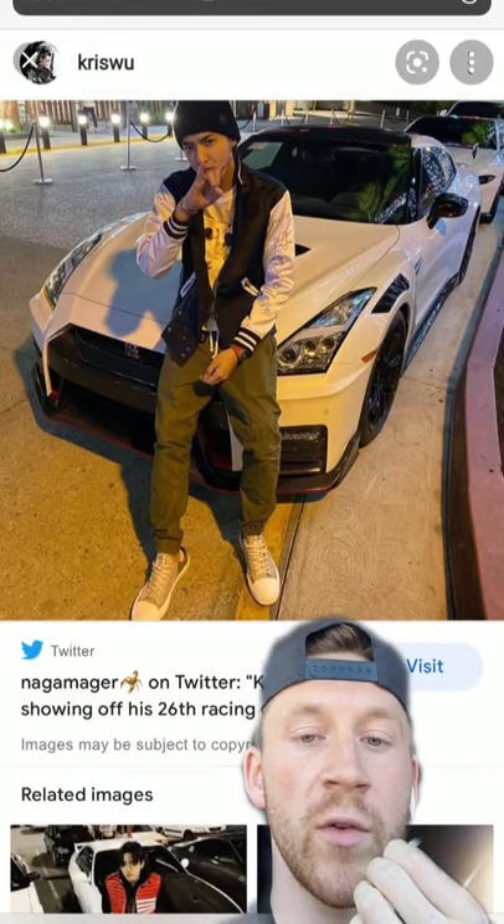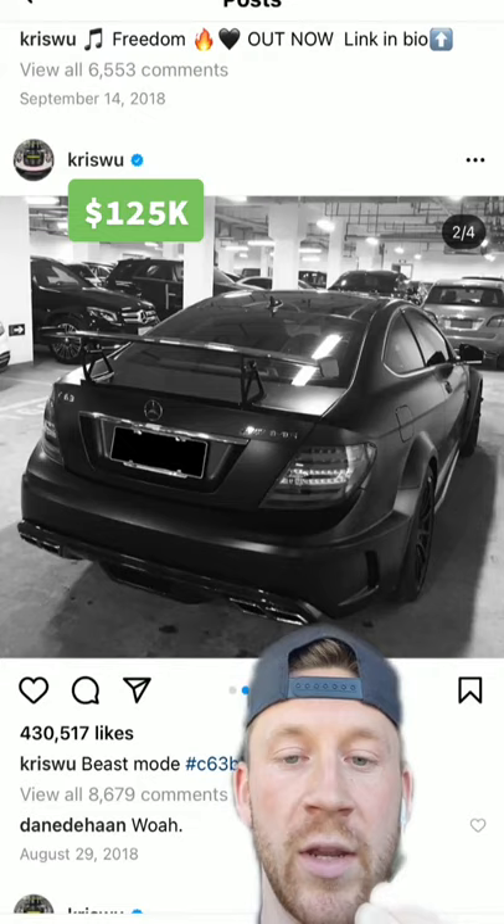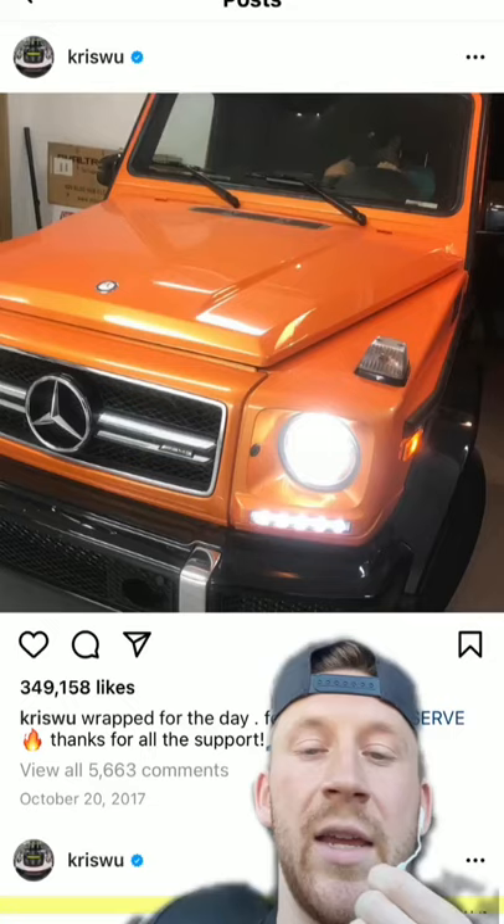Next up, he has a Nissan GTR R35 Nismo. He also has a C63 AMG Black Series — this thing is so sinister, and otherwise I would dislike the wing, but here it looks pretty good. He has a G-Wagon, although I don't think it's wrapped this color anymore.